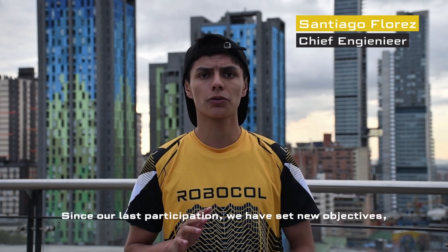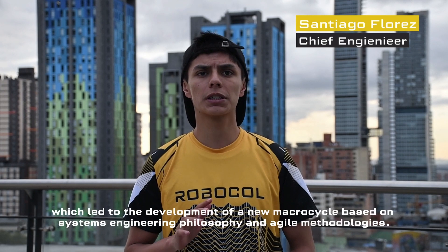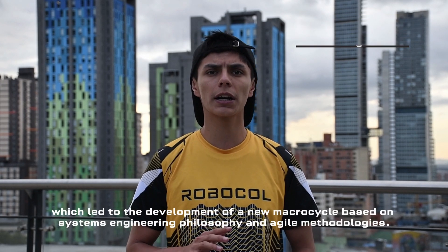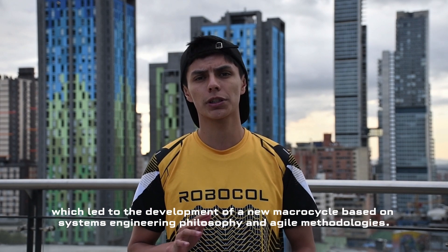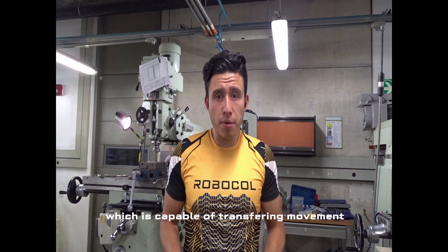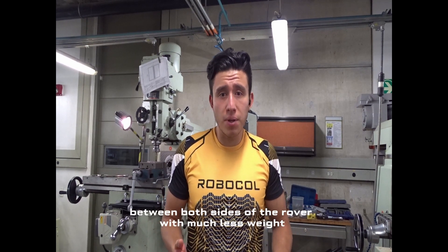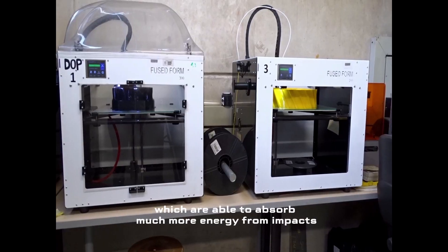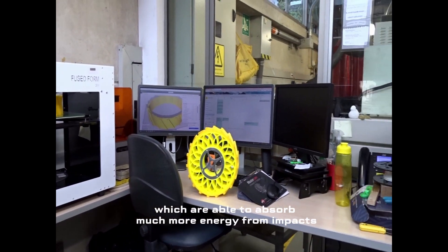Since our last participation, we have set new objectives, which led to the development of a new micro-cycle based on systems engineering philosophy and agile methodologies. This year, we fully integrated a functional pulley system, which is capable of transferring movement between both sides of the rover with much less weight. Additionally, we developed our new 3D printed wheels, which are able to absorb much more energy from impacts.